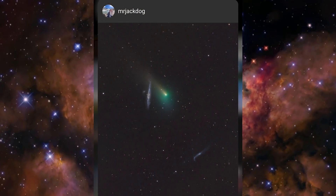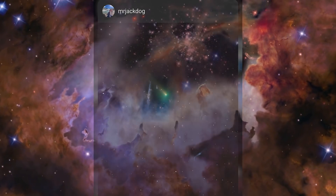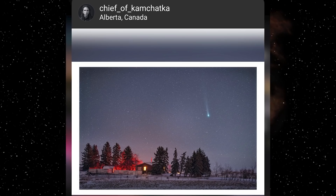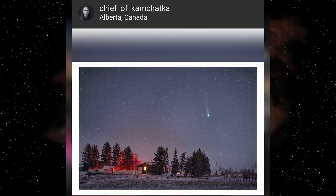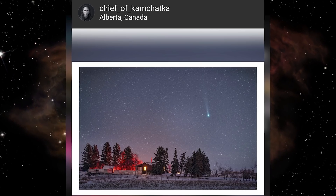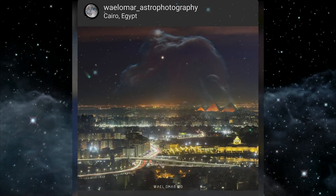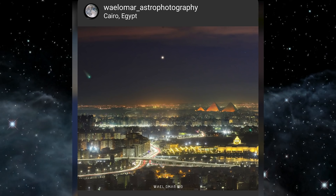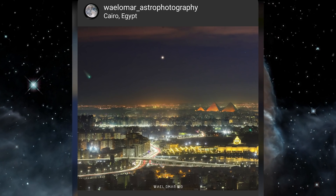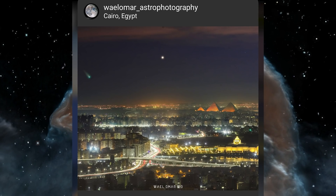In third place was Mr Jack Dogg, with a beautiful image of Comet Leonard passing by the Whale and Hockey Stick galaxies — a really amazing opportunity, captured very well. In second place was a serene winter scene from the Chief of Kamchatka in Alberta, Canada — absolutely love this image, very nicely composed. The comet looks great, beautiful blue tones, and that warm light inside the hut really makes you want to get inside away from the winter cold — something you'd hang on the wall. And then in first place was this image from Whale Omar in Cairo, Egypt: a stunning image of the three great pyramids of Giza along with Venus and Comet Leonard. The image is technically a composite as the three main subjects were captured with different cameras and lenses, but the resulting image is just stunning — so well done to Whale.